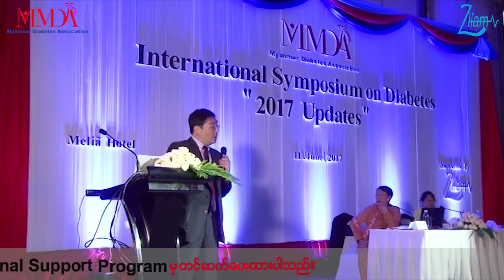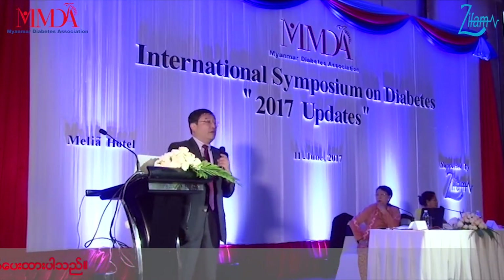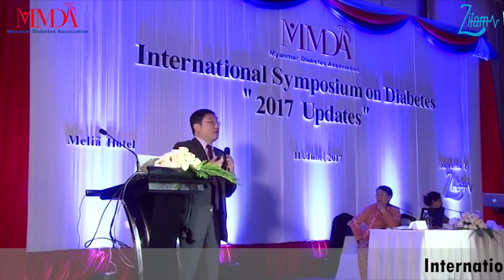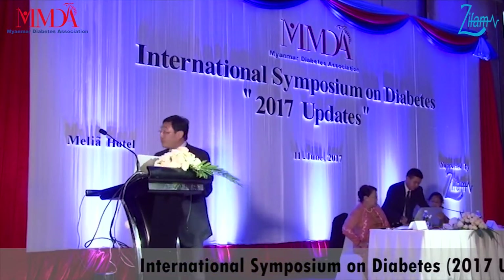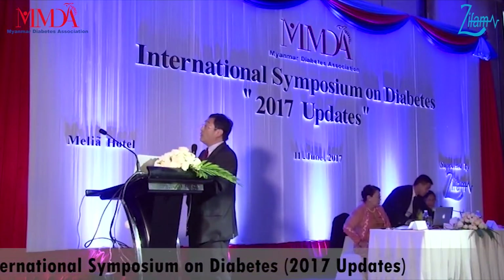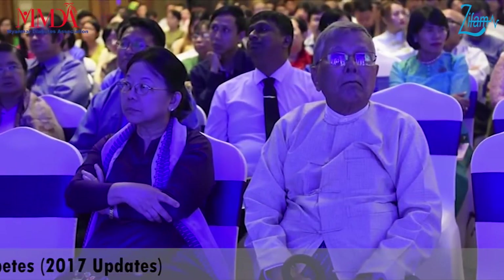We have a graduate student from Myanmar who came to my department. He studied tuberculosis and found that some genes — or SNPs — are associated with the risk of getting tuberculosis. But today, I'm going to talk about diseases in which genetic factors play a more significant role.